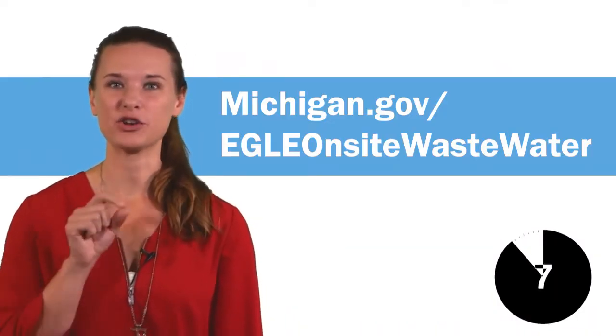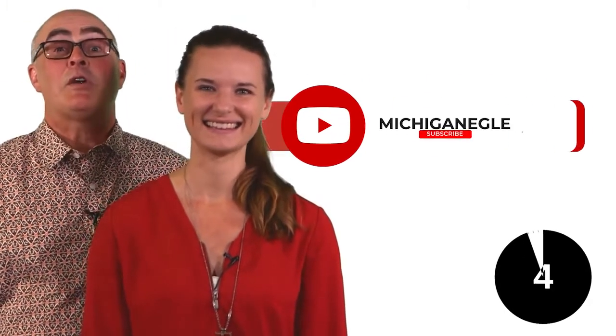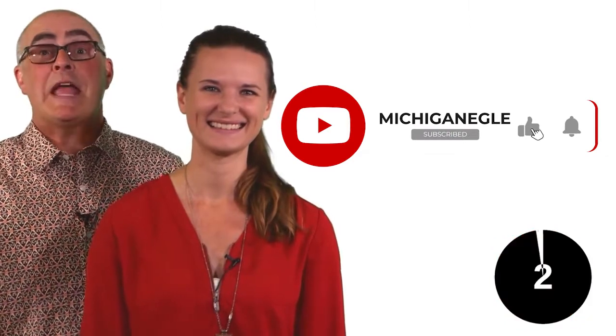For more information on septic systems and how you can be septic smart, check out our website. And don't forget to subscribe to our YouTube channel for more episodes of the MDEQ Minute.